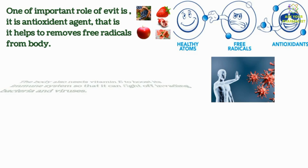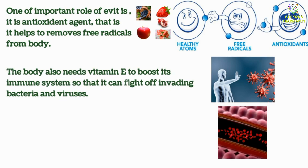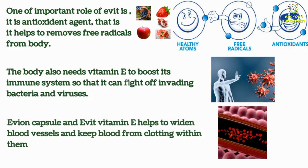The body also needs Vitamin E to boost its immune system, so that it can fight off invading bacteria and viruses. Evit Vitamin E also helps to widen blood vessels and keep blood from clotting within them.